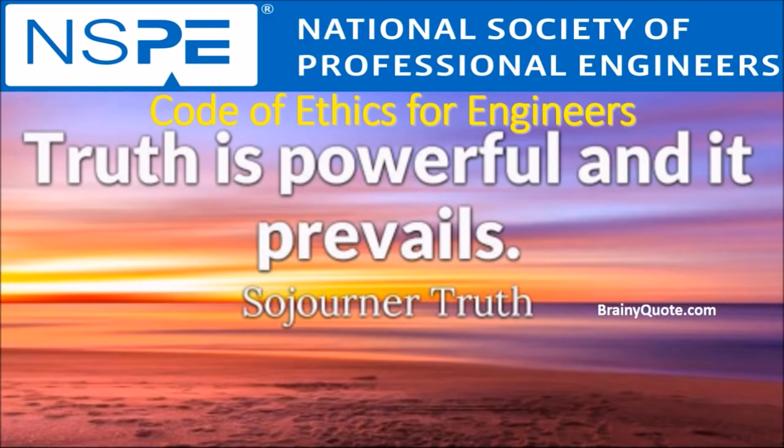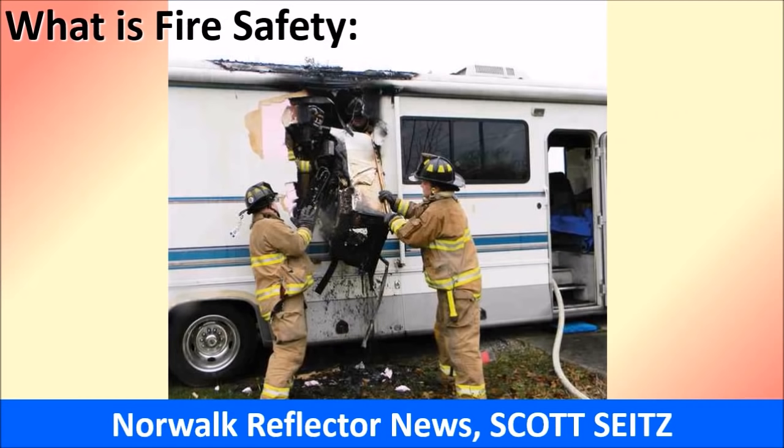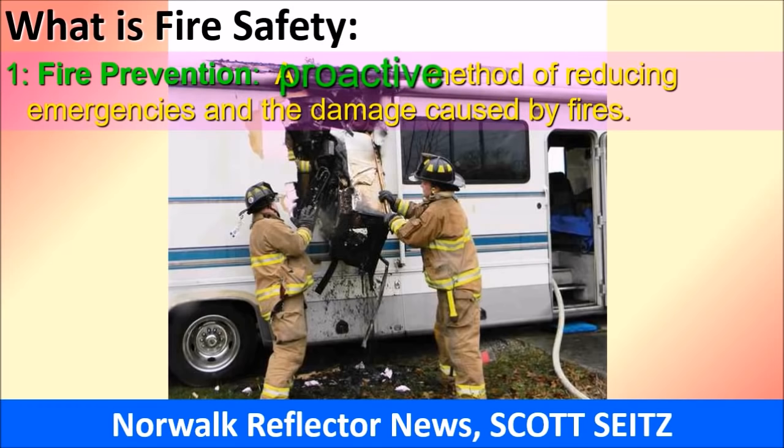Returning to the Code of Ethics, our number three responsibility is to issue public statements only in an objective and truthful manner — that's what this seminar is about. We will give some definitions regarding fire safety. The first definition, in order of priority, is fire prevention: a proactive method of reducing emergencies and the damage caused by fires.